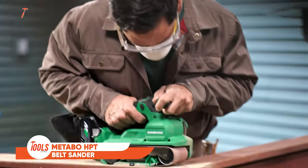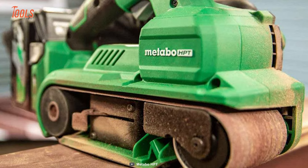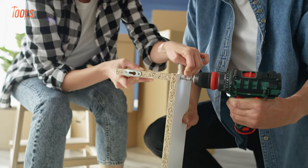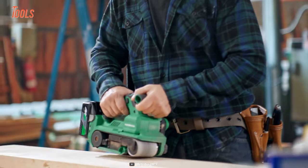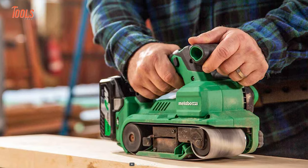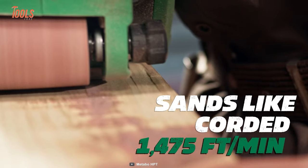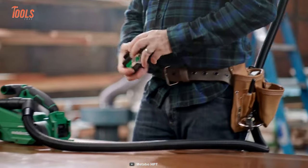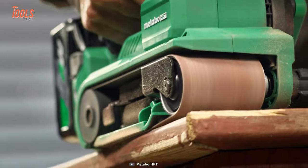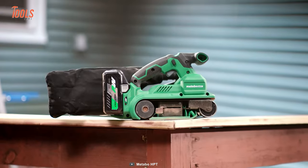Next up, we have the all-new belt sander from Metabo. This 3-inch by 21-inch sander will set new standards for cordless sanding performance, catering to the needs of remodelers, flooring installers, carpenters, deck builders, and DIY enthusiasts — delivering cordless freedom without compromising on power, features, or dust collection. Whether for quick touch-ups or extensive hardwood projects, this cordless belt sander excels as an everyday pro-level woodworking tool. It can also accommodate a unique AC adapter, ensuring all-day runtime and unmatched power on the go.